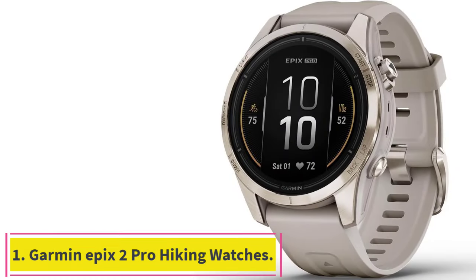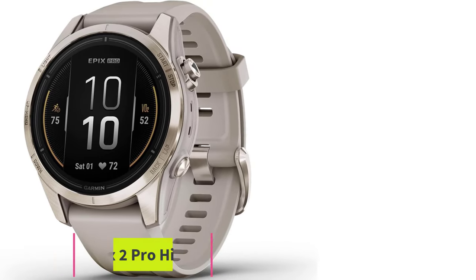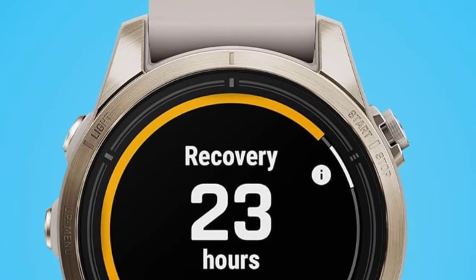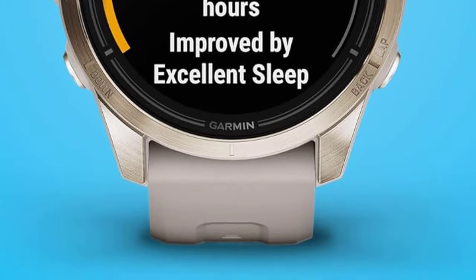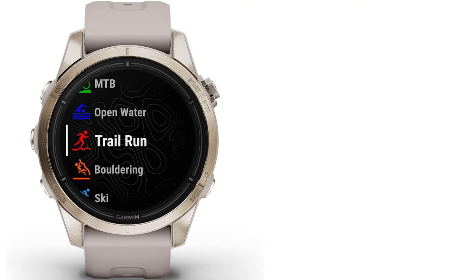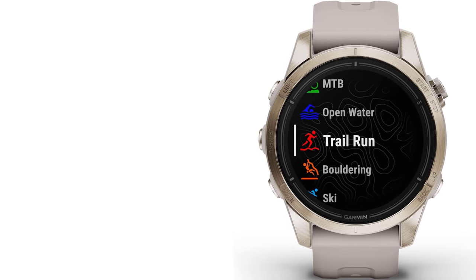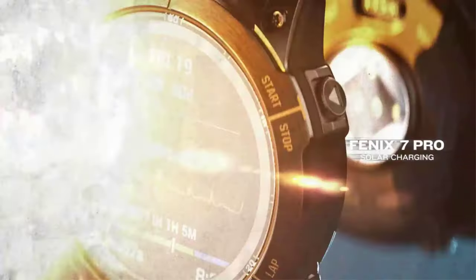Starting at number 1: the Garmin Epix 2 Pro Hiking Watch. This ultimate high-performance smartwatch features a 1.2-inch always-on AMOLED display and a scratch-resistant sapphire lens with a steel or titanium bezel designed for smaller wrists. A built-in LED flashlight with variable intensities and strobe modes gives you greater awareness while you train at night and provides convenient illumination when you need it.